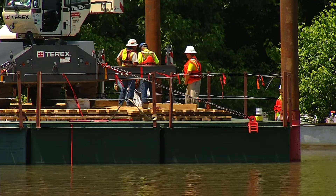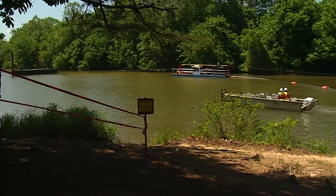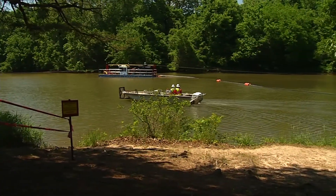Just to give you an idea of how big this deposit is that they're working to clean up — it's about three football fields wide, about a foot deep, and 20 feet long.